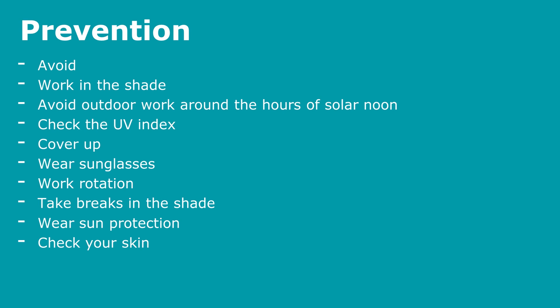Further preventative measures include covering up, wearing sunglasses to stop UV exposure to the eyes — making sure they are certified as UV protection — working in rotation, taking breaks in the shade, wearing sun protection, and checking your skin for signs of UV damage.